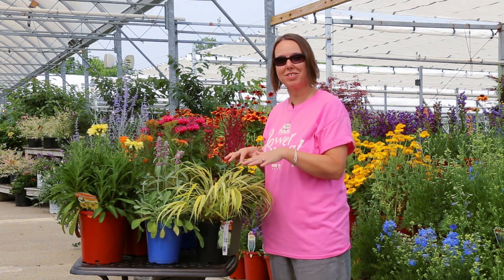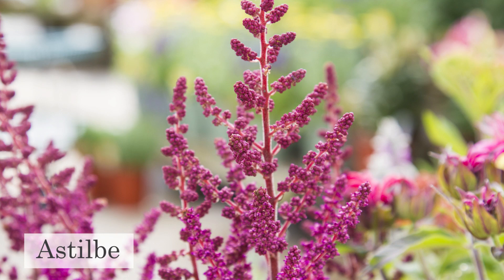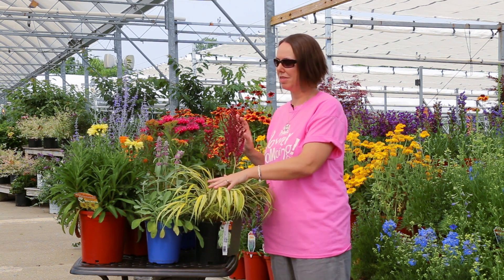For the shade, I wanted to start out with this beautiful Japanese forest grass and also the astilbe. This astilbe is part of the Vision series and they're great in the shade garden, part shade garden, but they're also very deer resistant.